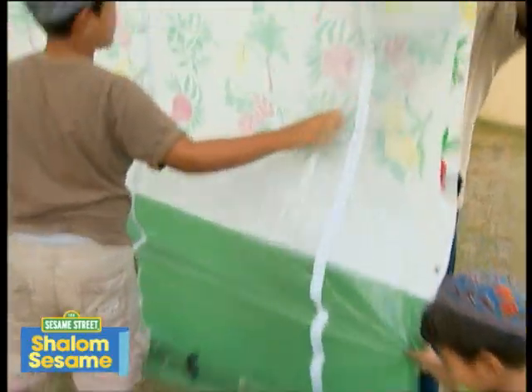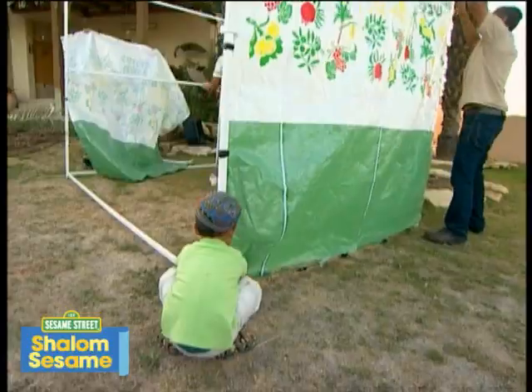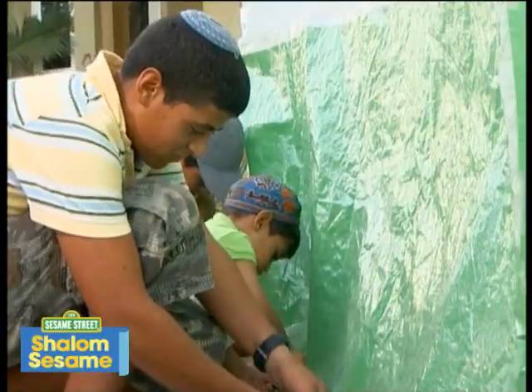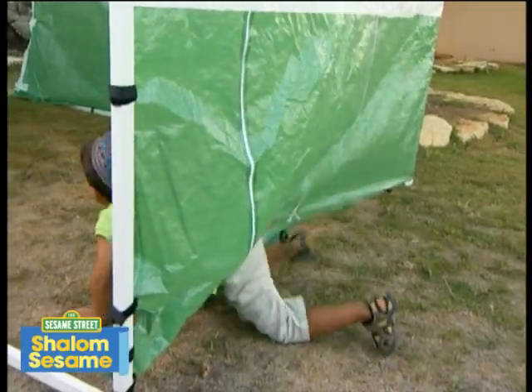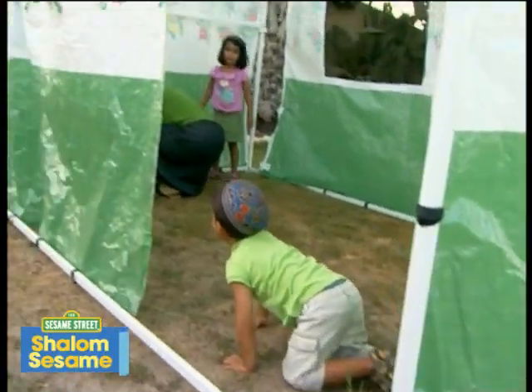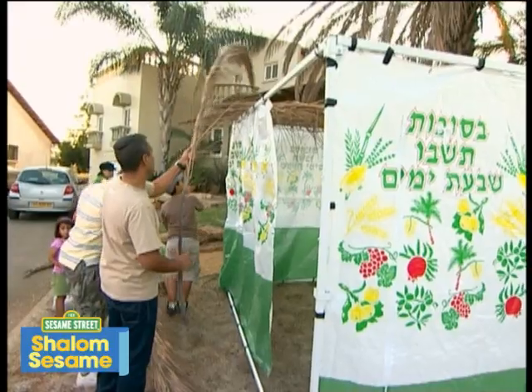My family and I are building a sukkah. A sukkah is a hut built especially for the harvest holiday of Sukkot. Our sukkah has three walls and a roof made of branches, open enough to see the sky.